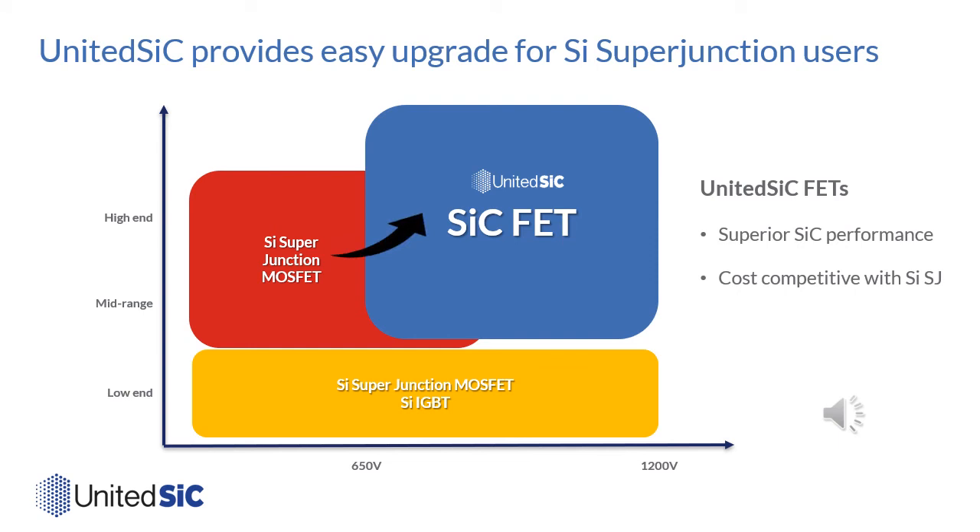Because these generation 4 devices come in the same packages as silicon super junction FETs and can use the same 0 to 10 volt gate drive, with much lower gate charge (perhaps six times lower) and significantly improved switching figures of merit, they provide a very simple migration path to replace mid- to high-end super junction FETs with silicon carbide FETs. The cost competitiveness comes from the vastly superior on-resistance per unit area of the JFET technology.